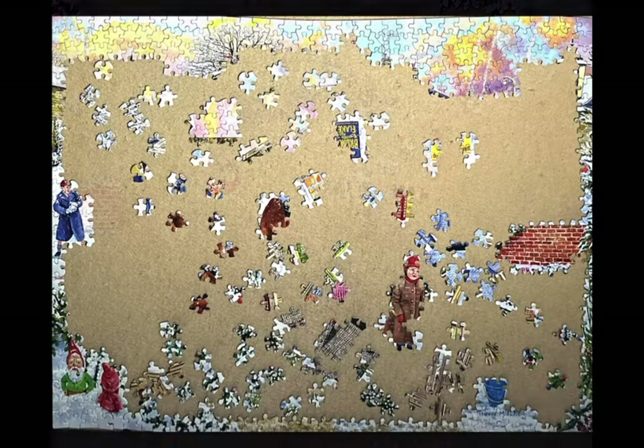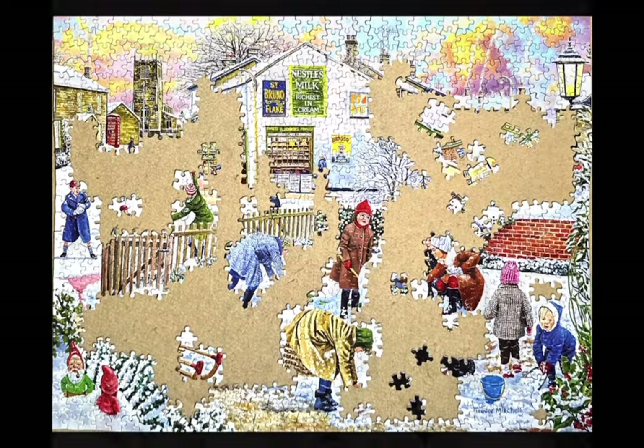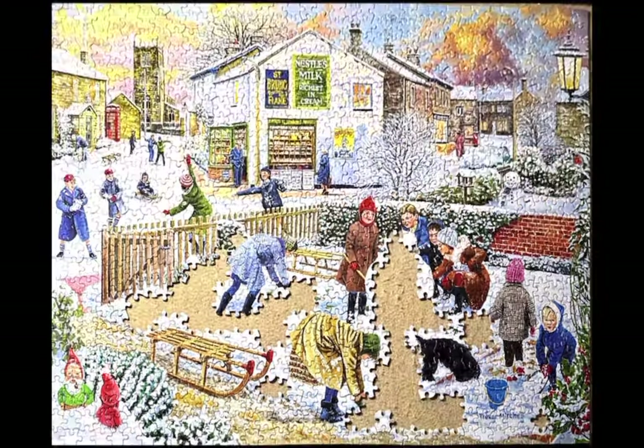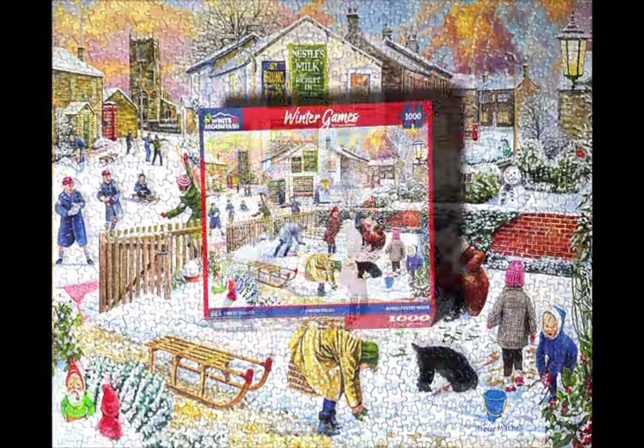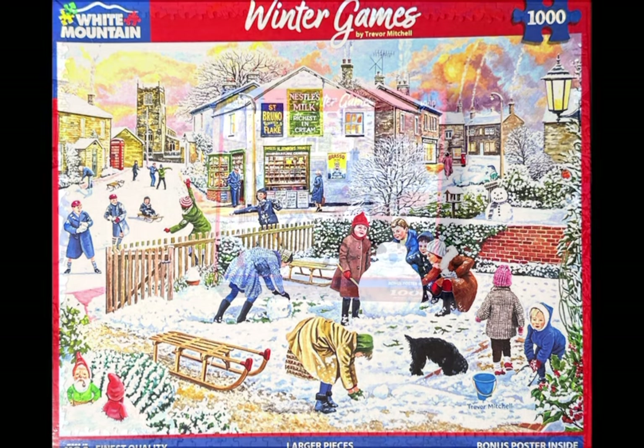This video is being made after I finished the Machezo puzzle, which is also called Depot Street — called Country Store at Night. And I switched over to this White Mountain Puzzle, and it's called Winter Games, as you can see here.